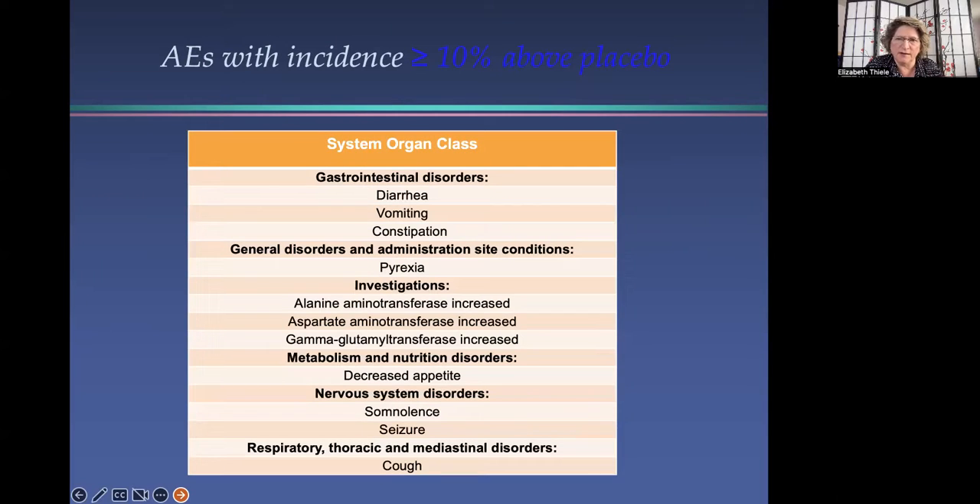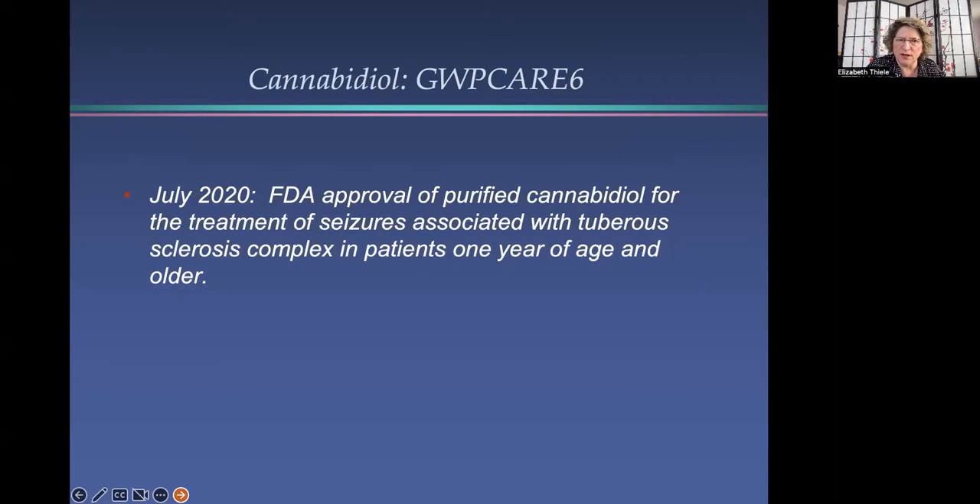The adverse events in this trial were very similar to what we've seen in other CBD trials and clinical practice, including diarrhea, vomiting, constipation, fever, some elevation of liver enzymes — particularly in patients also taking Depakote or valproic acid — as well as sedation and decreased appetite. This trial led, in July of 2020, to FDA approval of purified cannabidiol (Epidiolex) for the treatment of seizures associated with tuberous sclerosis complex in patients one year of age and older. So now two medications have a specific FDA approval for the treatment of seizures in TSC.